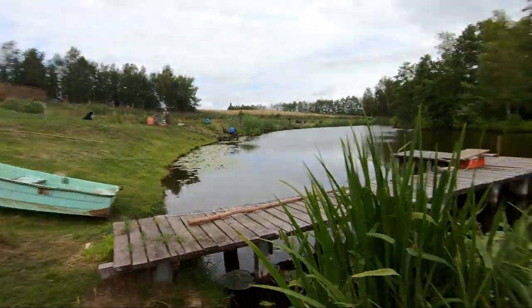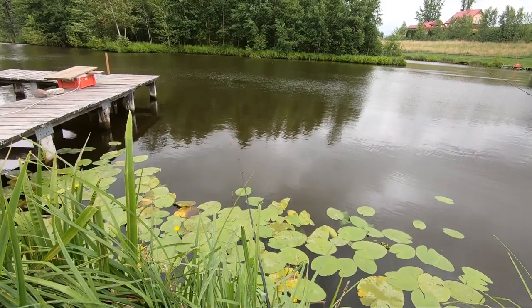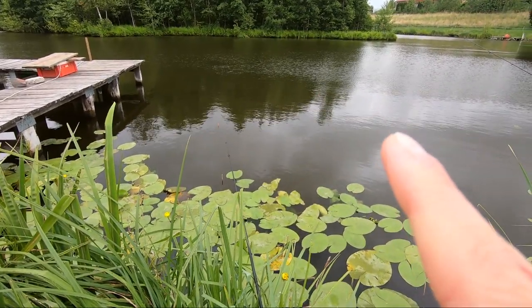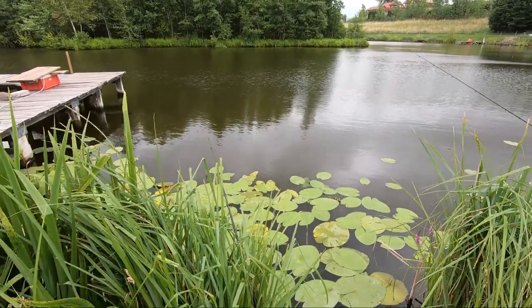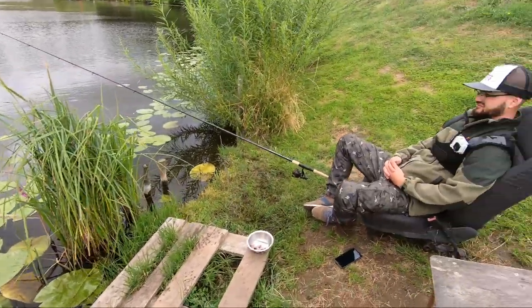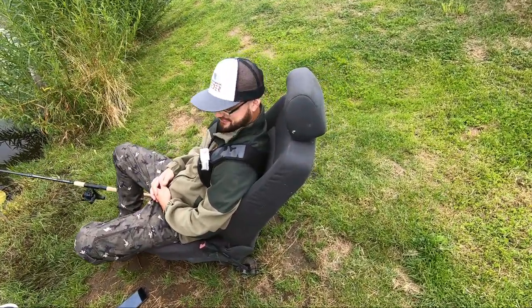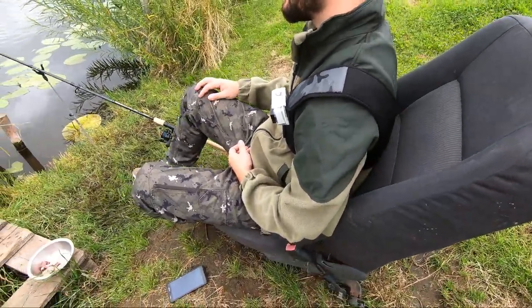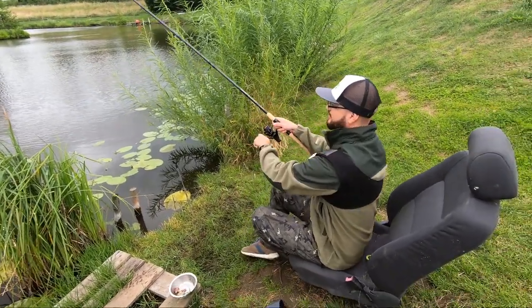Mamy dwa spławiczki umiejscowione tutaj, tuż przy brzegu. Jeden tutaj, drugi troszeczkę na prawo – spławik Wojtka. I tak sobie próbujemy. Tu Wojtek na najnowszym modelu krzesła – Kuzu F4 z zagłówkiem i profilowanymi kubełkowymi siedzeniami. To co każdy wędkarz musi mieć.